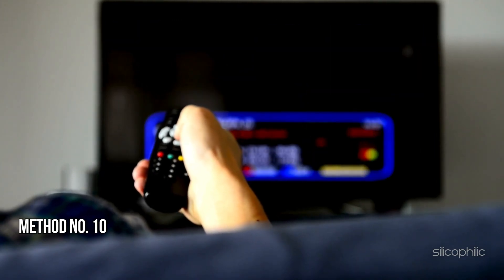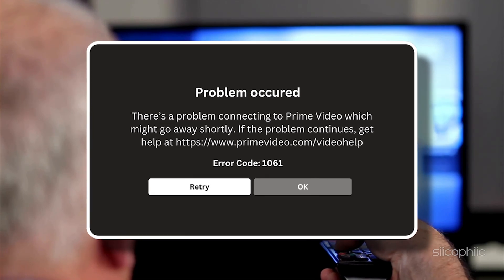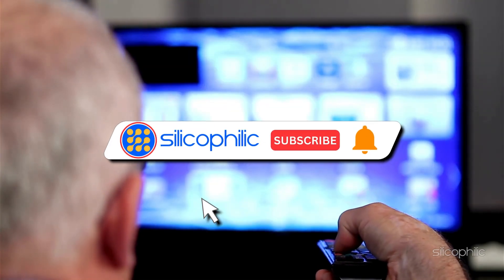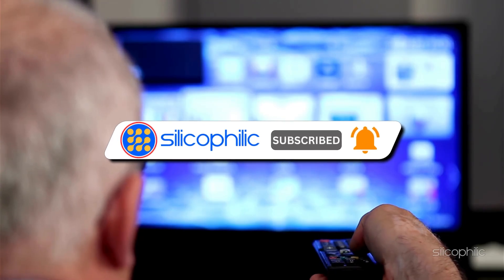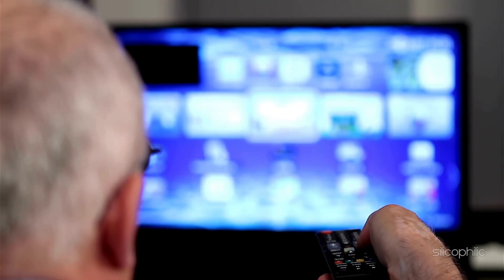Method 10: Contact Amazon Fire TV Support. If you are still having trouble, contact Amazon Fire TV Support for further assistance. Follow the on-screen guide provided by the experts to resolve the issue. And there you have it — the methods to fix Fire Stick Error Code 1061. We hope one of these methods worked for you. If you found this video helpful, don't forget to give it a thumbs up and subscribe to our channel for more tech tips and troubleshooting guides. Leave a comment and help others know which solution solved your problem. Thanks for watching, and we will see you in the next video.